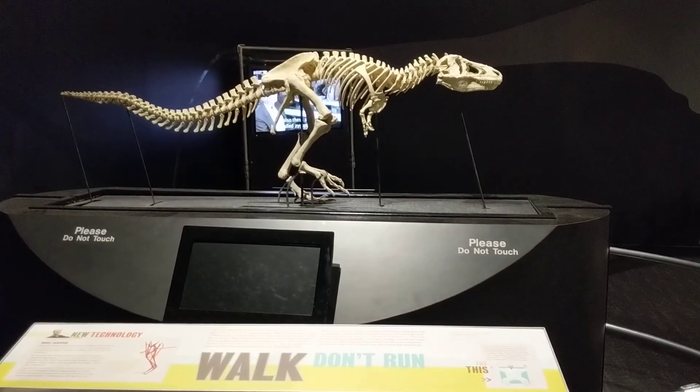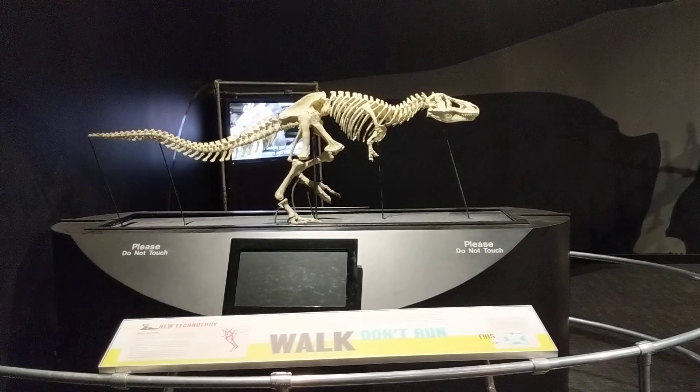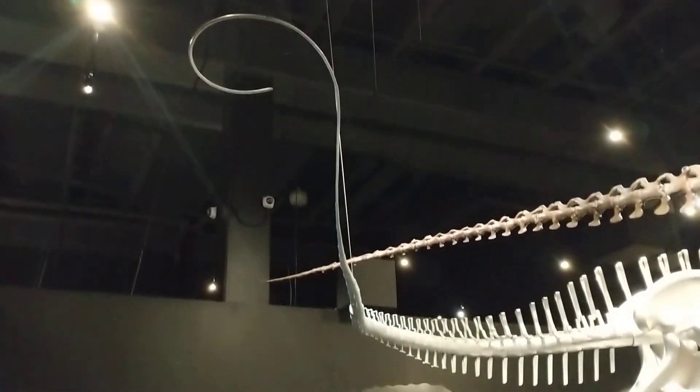Is this cool or what? We're at COSI and those bones are moving — I can't even believe it, it's amazing. Look how long that tail is!